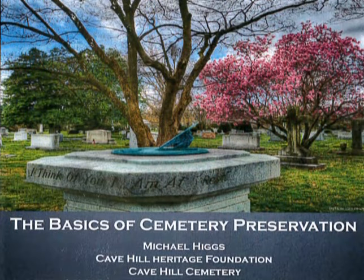Thank you very much for your participation and attendance and listening to the presentation on the basics of cemetery preservation. If you need additional information, you are welcome to contact my office at Cave Hill Cemetery at 502-451-5630. You can also visit our website at www.cavehillcemetery.com or www.cavehillheritagefoundation.org. This is Michael Higgs and it has been my pleasure to speak with you today.